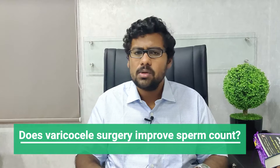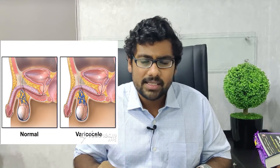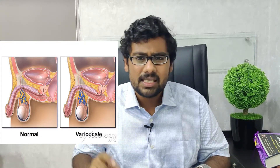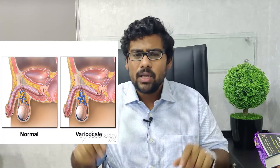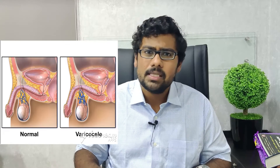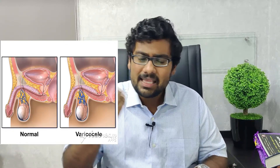Basically, what is a varicocele? A varicocele is nothing but the dilatation of the venous drainage that's present in the testis. If you look at the image on the right, I've shown the image of the normal venous drainage present in the testis versus a varicocele. In a varicocele, what basically happens is there's a dilatation of the venous plexus, or the pampiniform venous plexus, in the testis.